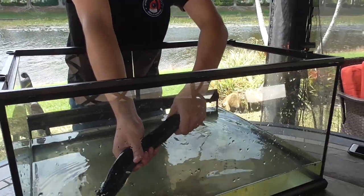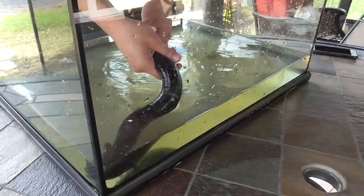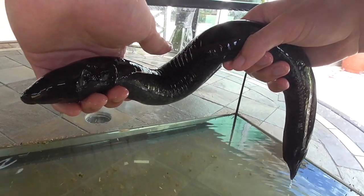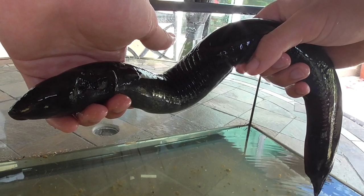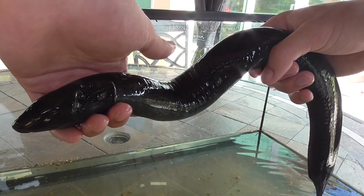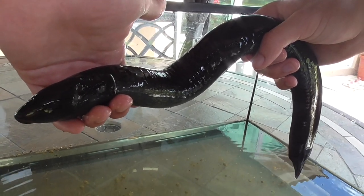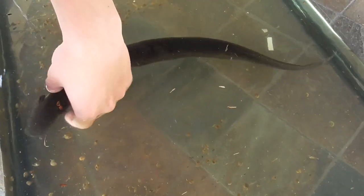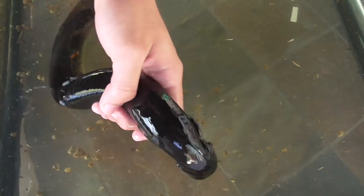It only has them in the front — it does not have back legs. Instead, it has this powerful rudder-like tail that it uses to propel itself through the water. So what are the feet for? Well, this guy can actually live on both land and water. But when it's on land, it has to be kept moist constantly. So it has the tail that lets it swim, but also the little front hands that let it walk.